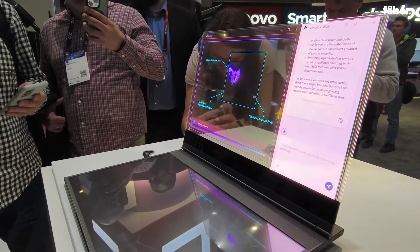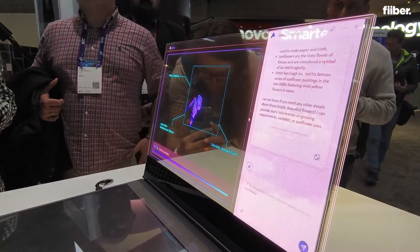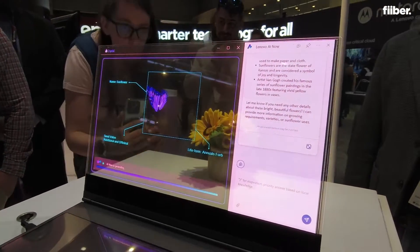This is a transparent laptop that Lenovo has showcased. Now this is a concept I should tell you, but this transparent display is something that is out of this world in terms of the technological innovation it's offering.